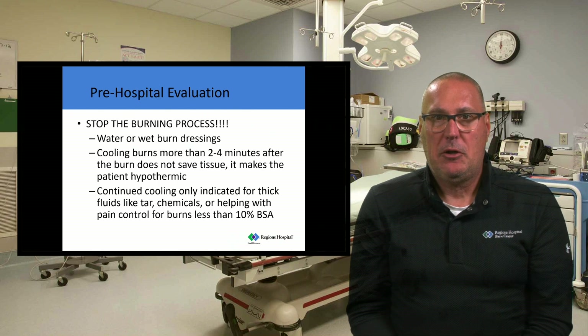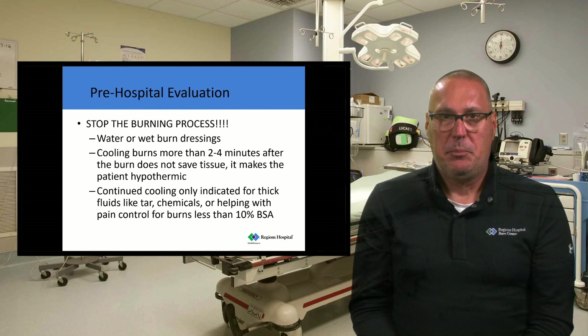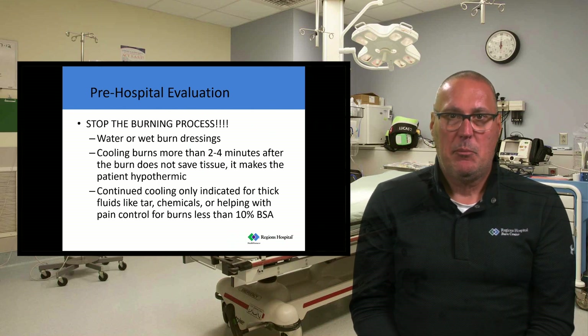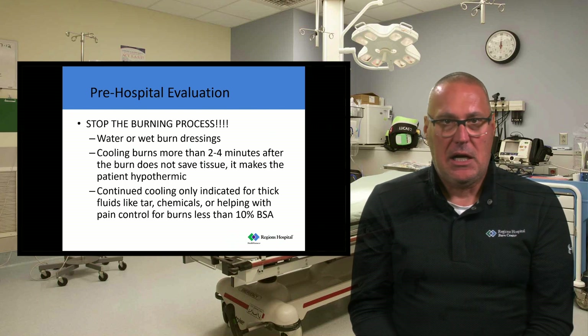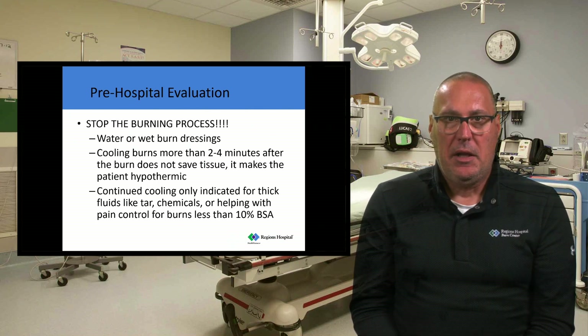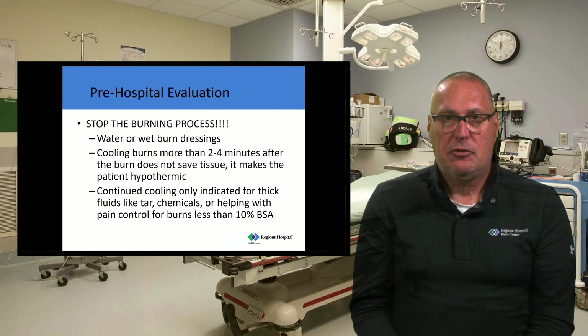Cooling the burn for more than about two to four minutes does not save tissue — what it does is make the patient hypothermic. Burn patients lose their ability to thermoregulate, and it's important that we do everything we can to keep them at normal temperature or even hyperthermic. Putting wet dressings on or pouring water on the burns is not saving tissue; it's just making your patient cold. There may be an indication for continued cooling if it's thick fluids, tar, or chemicals. But for a straight thermal burn, that tissue gets back to normal temperature after about two to four minutes.